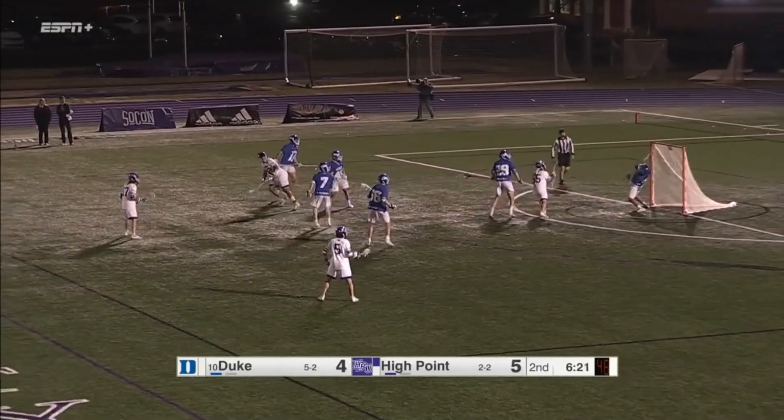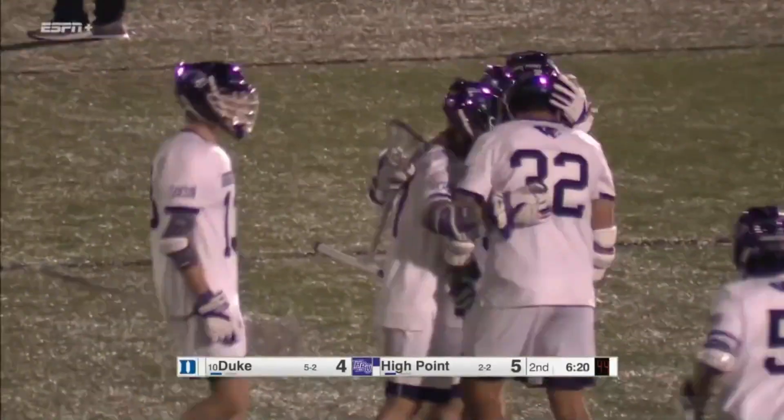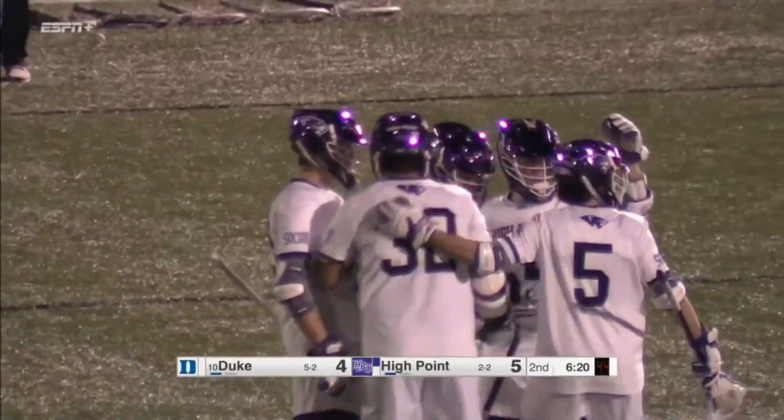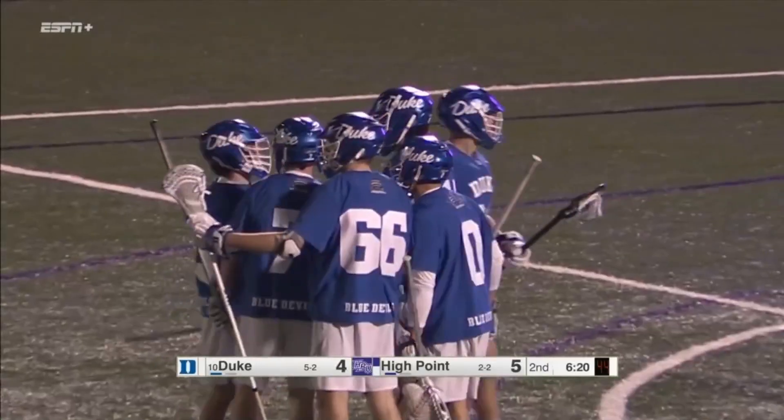Nolting goes to Asher Nolting — Nolting's going to wrap around his bounce shot and Nolting has a hat trick in the first half. Asher is a tough guy to slide to; he does such a good job of fading deep to X and then catching the ball moving toward goal line extended.